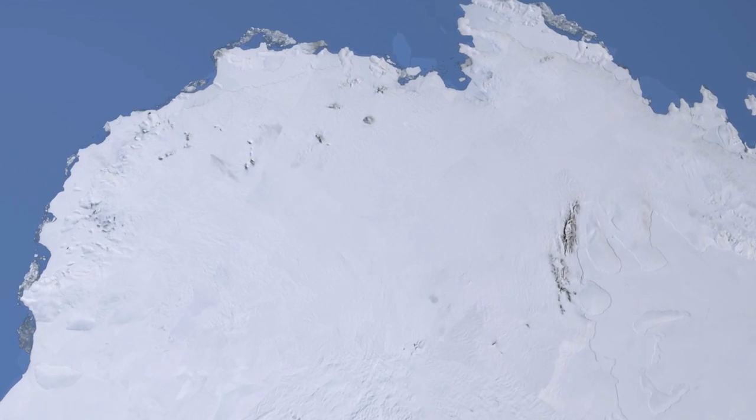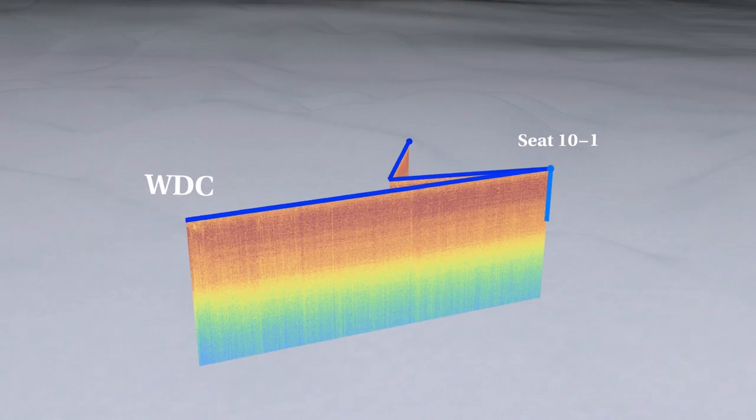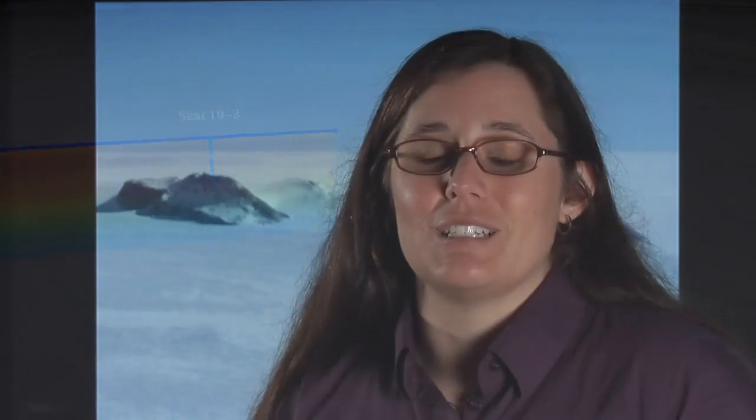I spend a lot of time studying accumulation on the ice sheets. How we do that is we drive snowmobiles or fly aircraft with radars in them. I thought a robot could carry a radar. I started asking the engineers questions because I didn't know a lot about robotics, and they answered my questions, and I gave them some requirements.